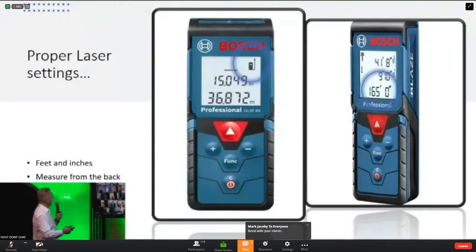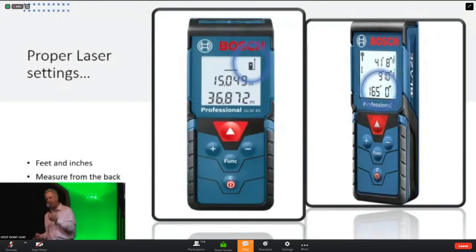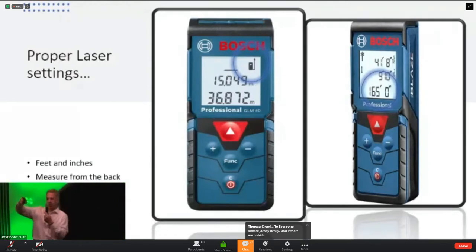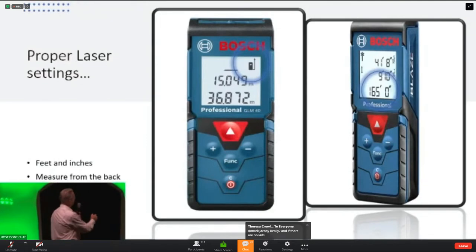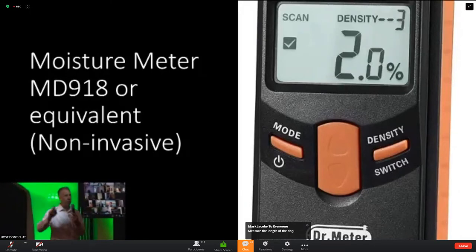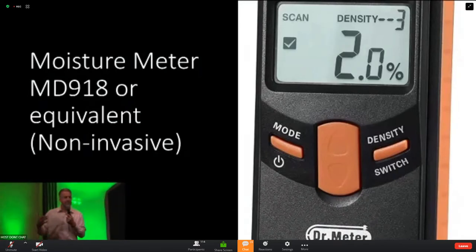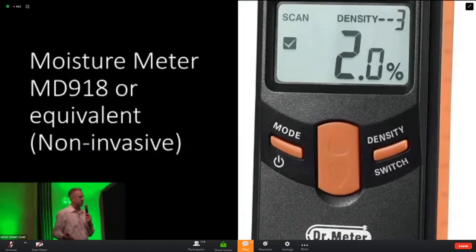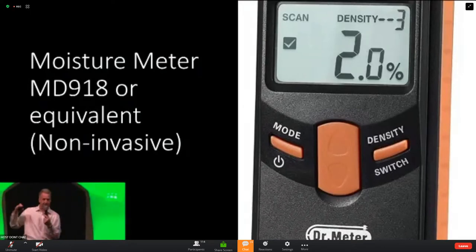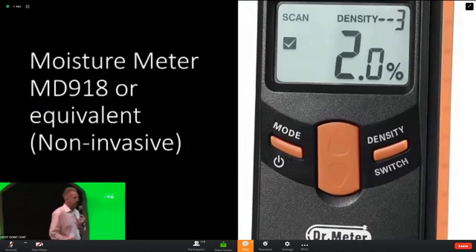Make sure your laser is set to measure from the back. It should be set on feet and inches, measuring from the back of the laser. Our moisture meters are non-invasive. The moisture meters have both invasive and non-invasive modes. Invasive means metal prongs that go into building materials with two holes — I don't need you sticking holes in people's walls. Use the non-invasive back, which is inductive — just hold it up against the surface. The metal prongs can be used for carpet padding, but that's it.